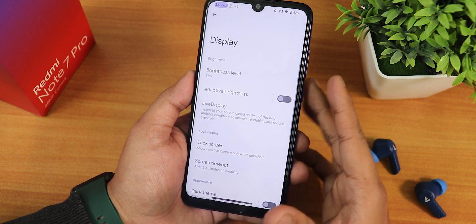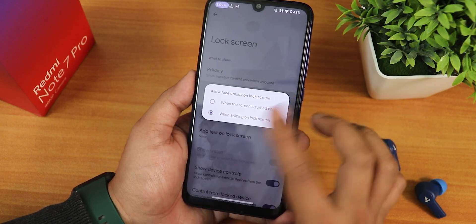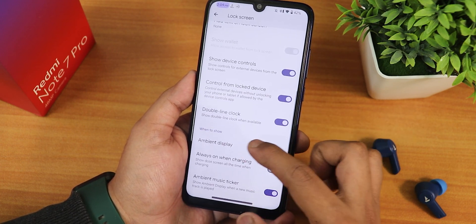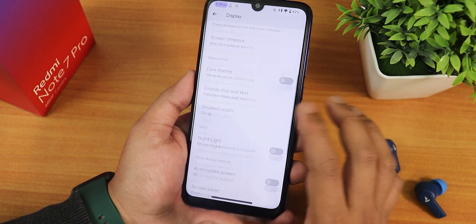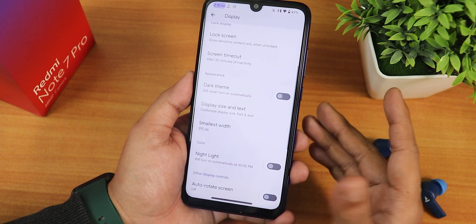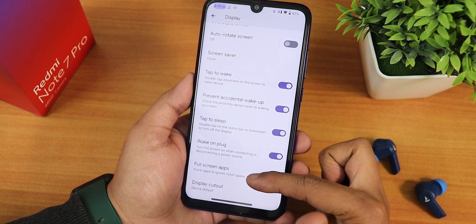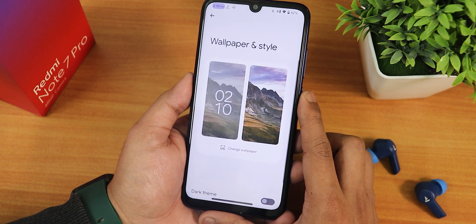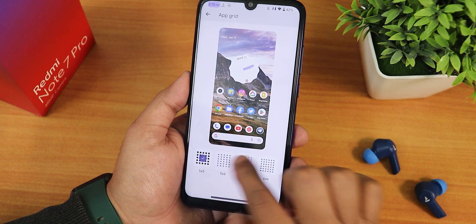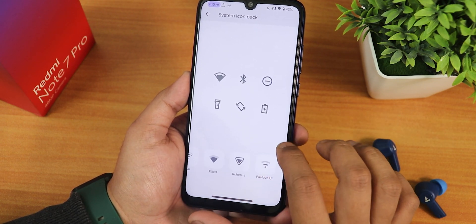In the display settings we have brightness level, adaptive or auto brightness, and inside Live Display we have color calibration and RGB control. We have lock screen customization with face unlock settings. The ambient display option seems to be force closing the UI when tapped. We have display size and text settings, and a pure black option in the dark theme — though since this device has an IPS display there is no real point to enabling it. We also have double tap to wake, prevent accidental wake up, double tap to sleep, wake on plug, full screen apps, and display cutout option. In wallpapers and styles you can choose from 16 colors, dark theme, themed icons, app grid up to 6x6, system fonts with many options, and system icons.